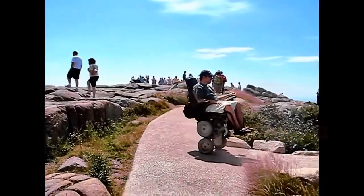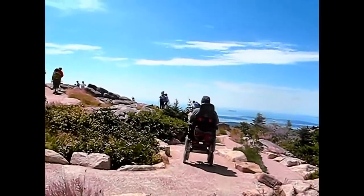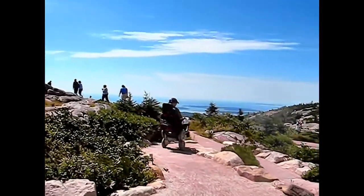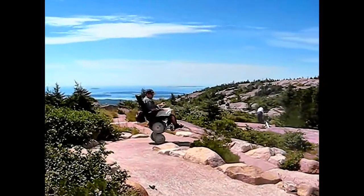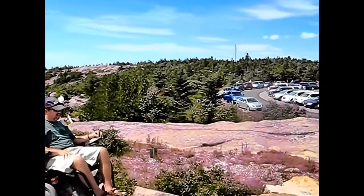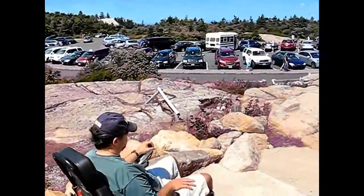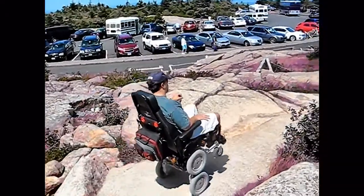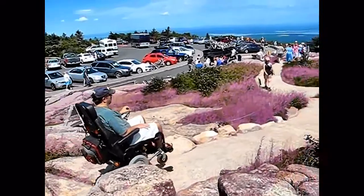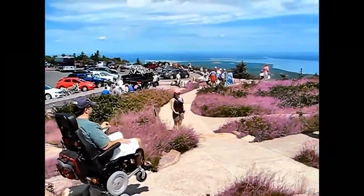Here I am operating my iBot wheelchair in balance mode on the wheelchair accessible trails on top of Cadillac Mountain. Only a small portion of the trails here are wheelchair accessible, but I'm not complaining — this is a mountaintop after all, and I was in my iBot after all. Whenever I'm up in balance mode, I always get a lot of curious looks and comments. I'll admit, I get a kick out of it. I've become an iBot exhibitionist. But I had even more curious looks and comments than usual when I was in balance mode on this mountaintop.